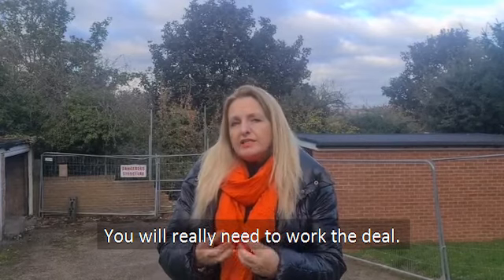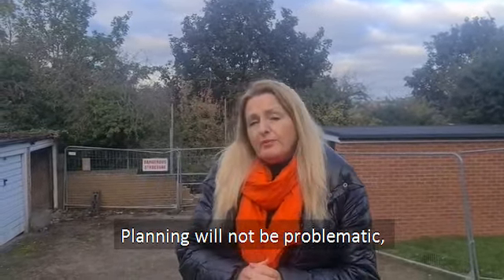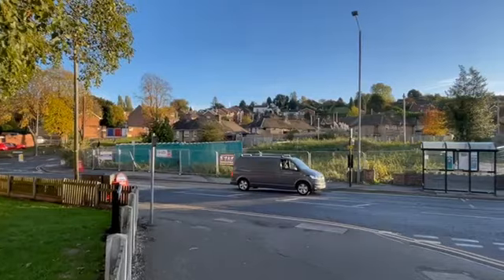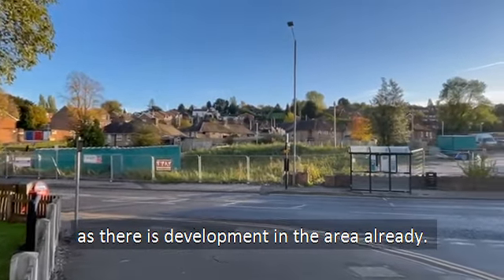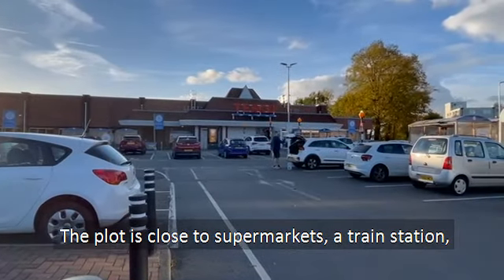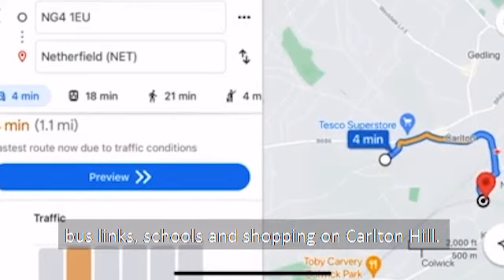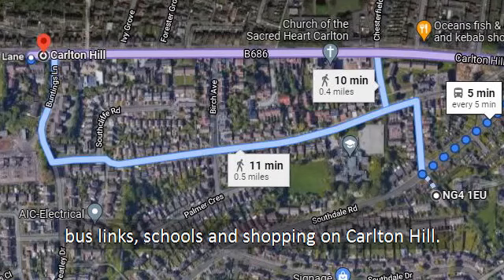You would really need to work the deal. I don't actually believe that there would be a problem getting planning for this site. There's quite a lot of development going on in the area anyway. You're really close to Tesco's, you're really close to the Netherfield train station, you're really close to bus links, schools and shopping on Carlton Hill.